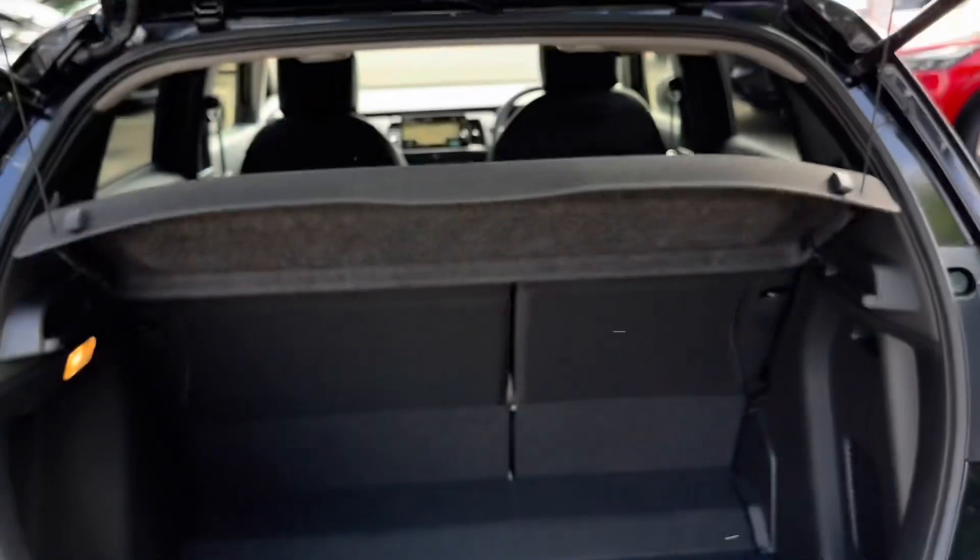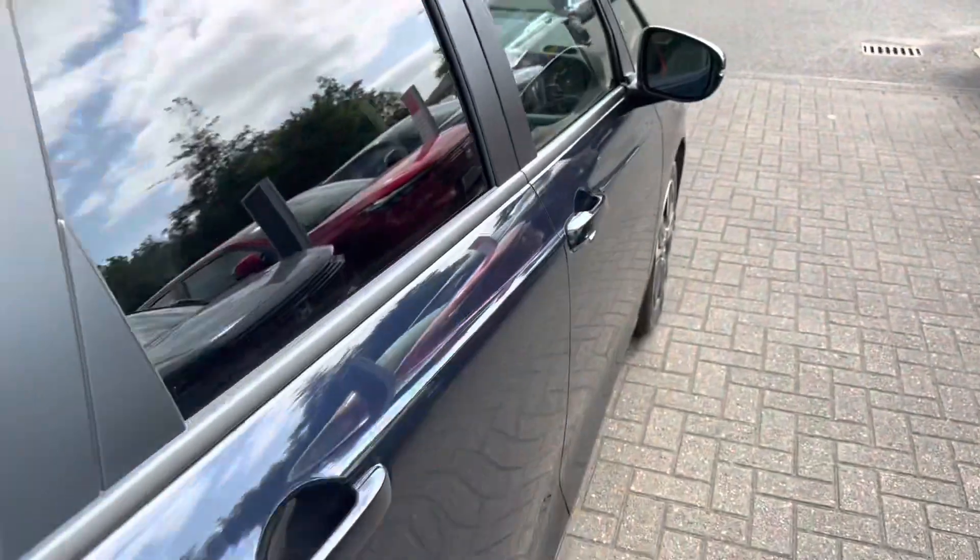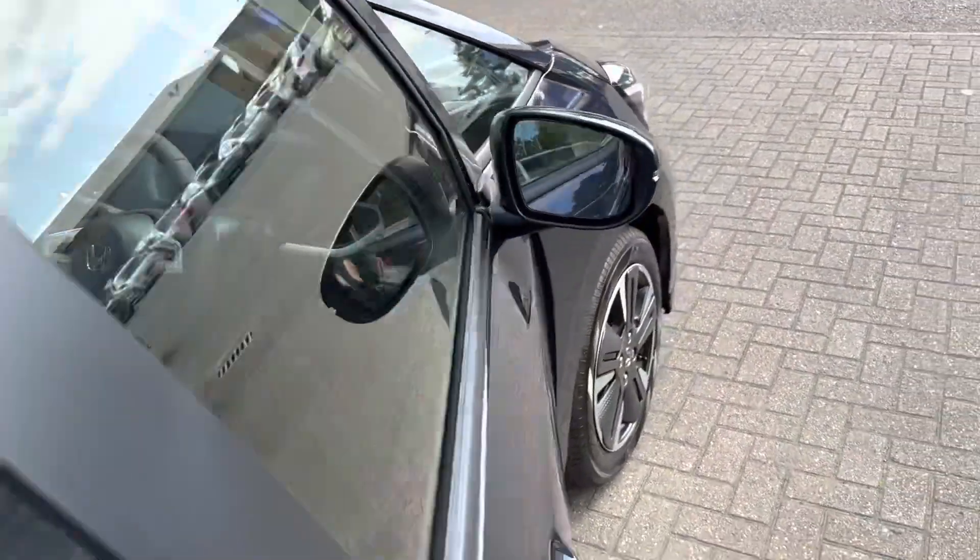Looking at the boot, as with all the Jazzes, you get fantastic boot space. Interior-wise, you have blind spot recognition, keyless entry, and electric wing mirrors.